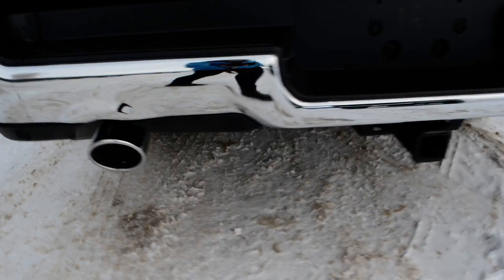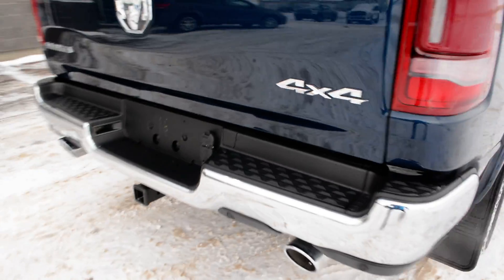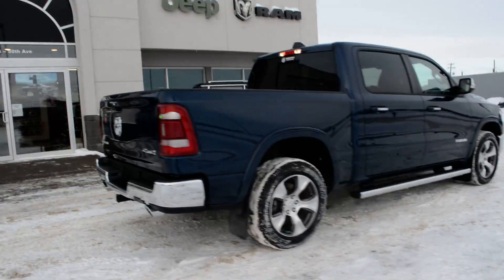Coming around towards the back, you can see you do have your rear park sense — you can see the sensors there across the bottom of that bumper. A backup camera is equipped back there as well. Of course, you also have great 4x4 capabilities offered by the truck, towing and hauling as well.